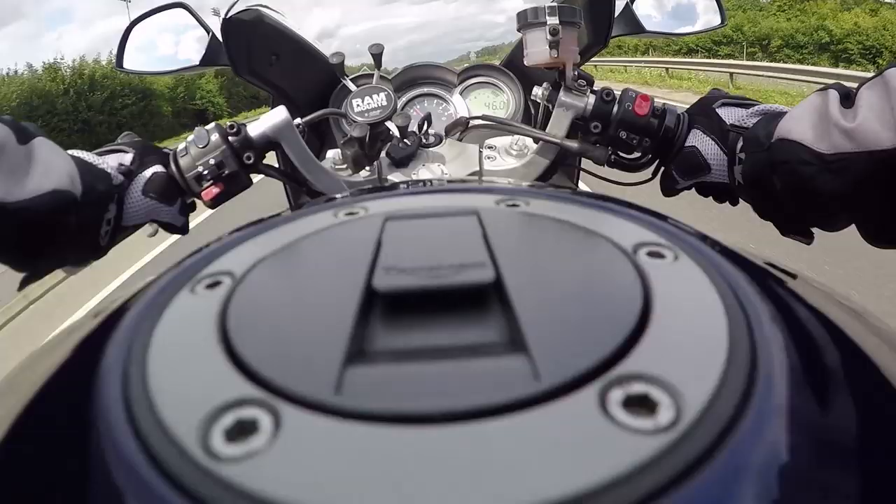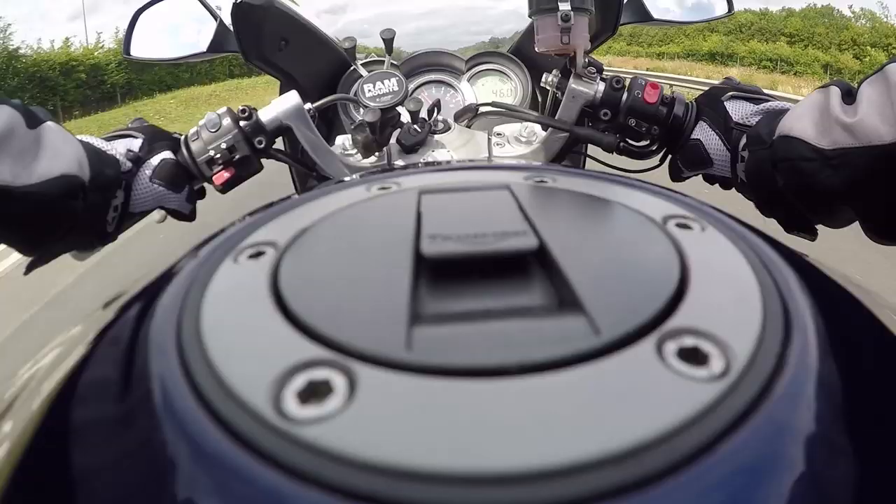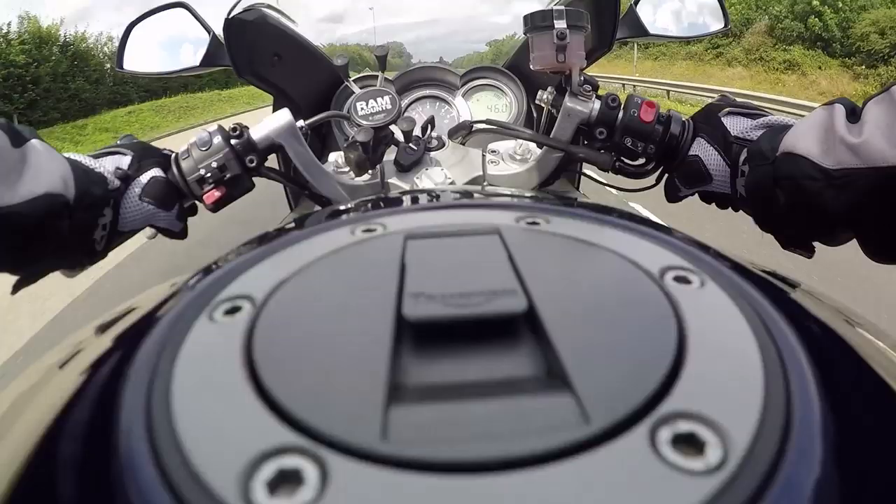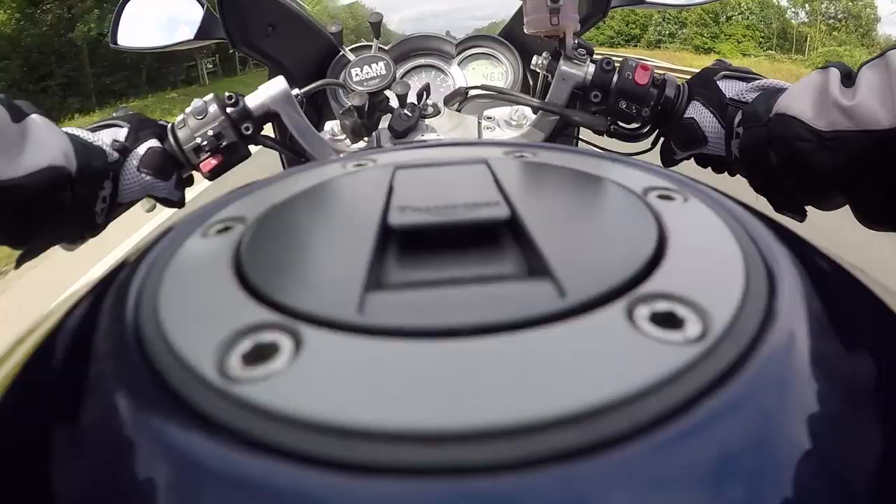She really does go — 7, 8 up to 9,000 revs very, very easily. Like I said it's a little bit bumpy; might have to adjust the suspension slightly. And I think with the exhaust it's got to be a double bubble screen.